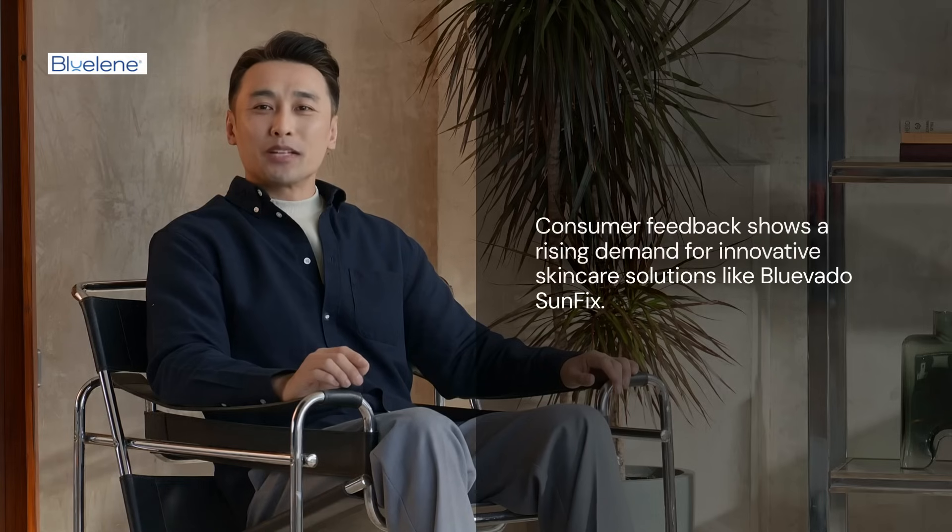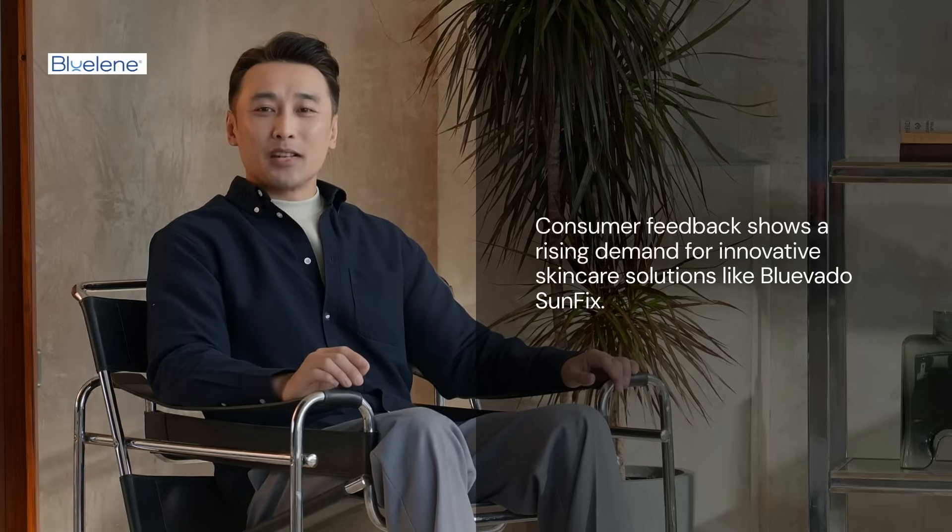Consumer feedback highlights the growing demand for products like Blue Vado SunFix. Its success underscores the importance of innovation in meeting the evolving needs of skin care enthusiasts.